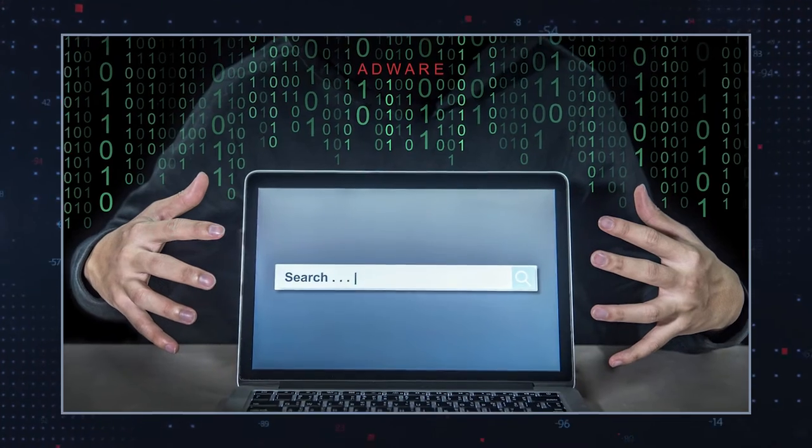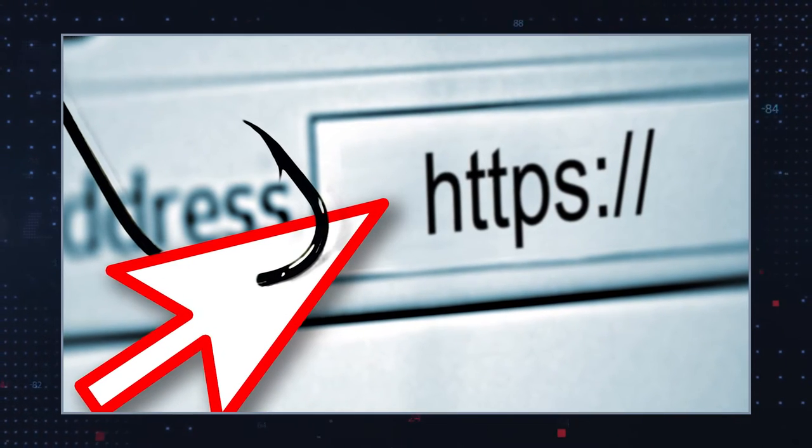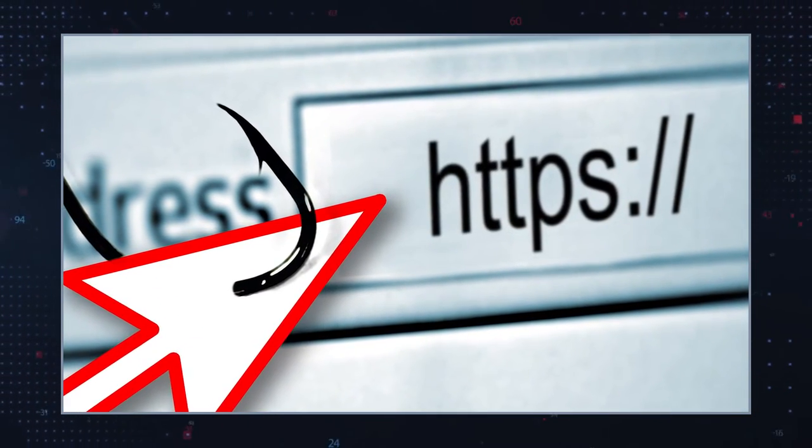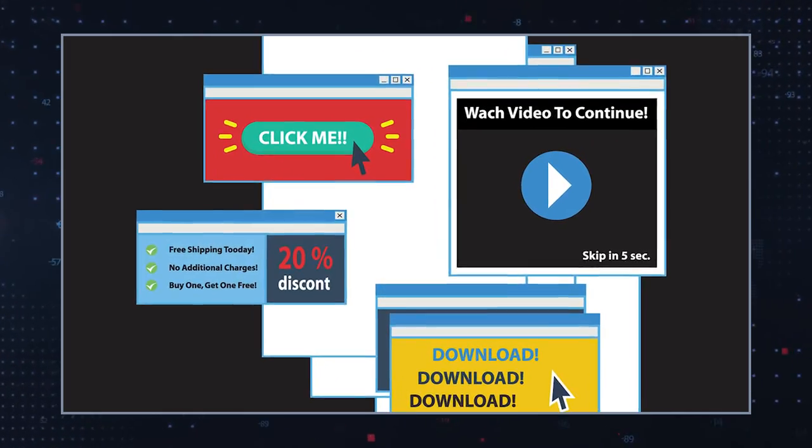Has your web browser recently begun to redirect you to germanzero.xyz? This indicates that you may have unknowingly installed a browser hijacker, adware app, or other potentially unwanted program on your computer. Browser hijackers and adware apps are designed to generate ad-driven revenue for their owners. To do that, these programs take control of your web browser and redirect you to sites like germanzero.xyz. Once you arrive at the webpage, you may experience commercial ads, banners, pop-ups, and other promotional materials appearing on your computer. Browser hijackers, adware, or potentially unwanted programs may also perform unwanted modifications to your browser in their efforts to display various advertisements and unsolicited page redirects. The mere presence of such programs may expose you to additional online threats and other security issues.